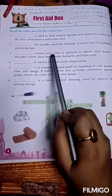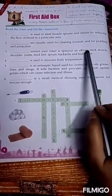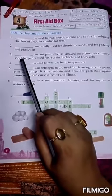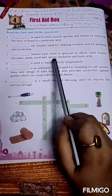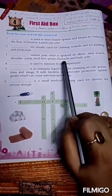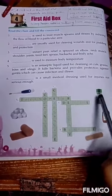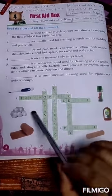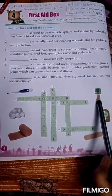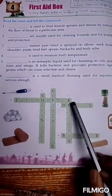Number 3: this instant pain relief is sprayed on elbow, neck, muscle, shoulder, joints, tired feet, sprain, backache, and bodyache. Looking at the 6 pictures, the spray bottle is the answer — number 3 is Relispray. R-E-L-I-S-P-R-A-Y.